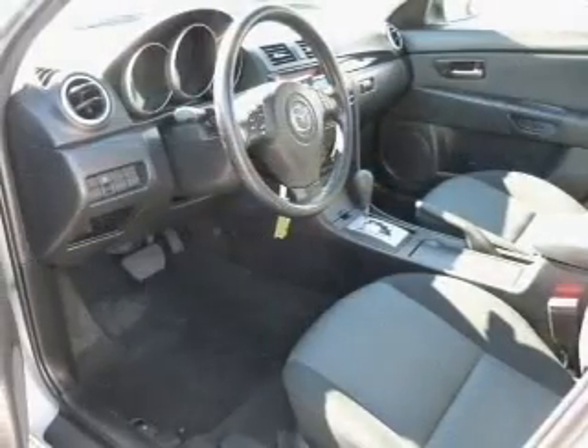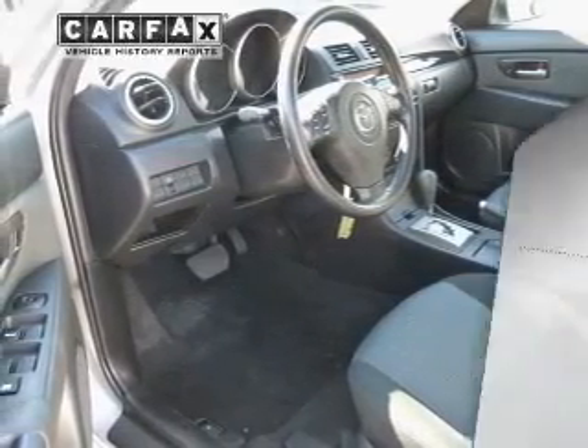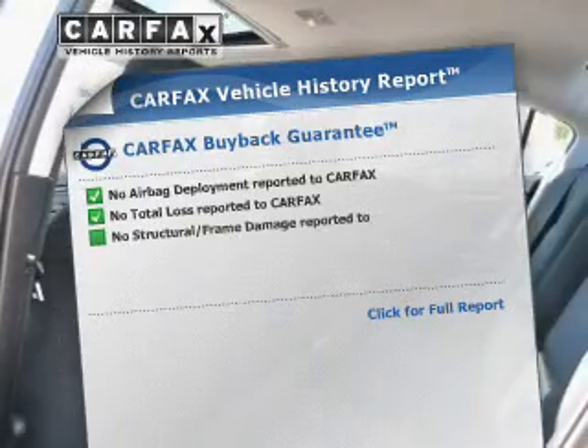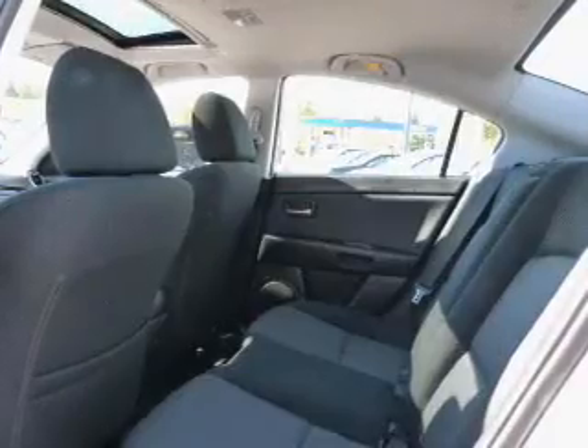will help deliver you safely to your destination. Let the outside in with a power sunroof. A vehicle history report from Carfax, the most trusted provider of vehicle history information, is offered to provide you with peace of mind.